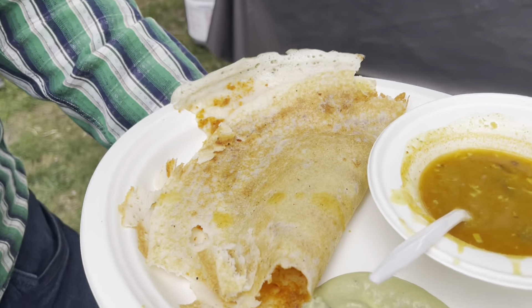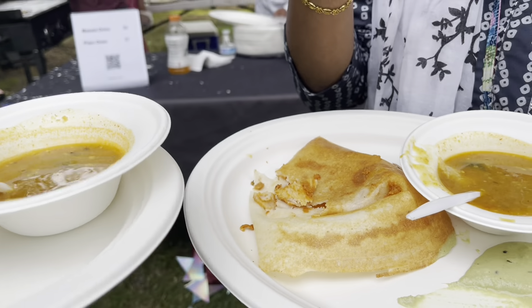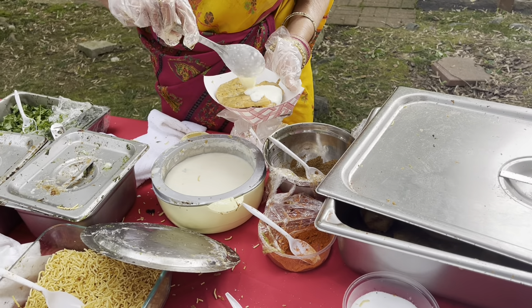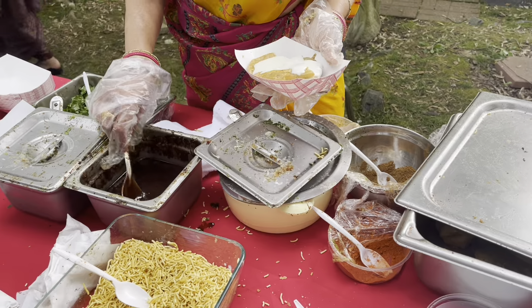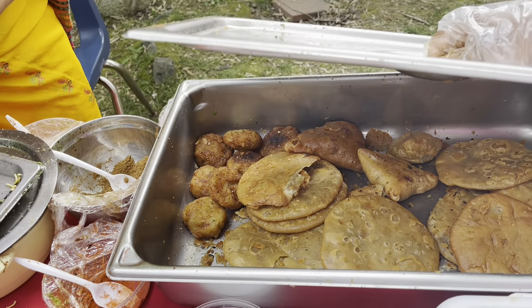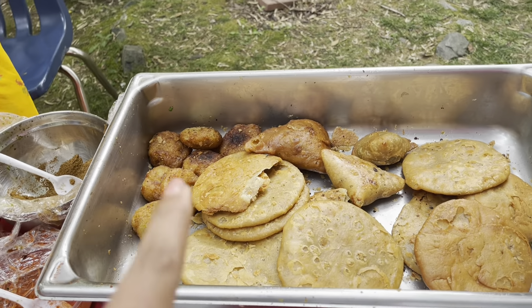Chutney and sambar is very good, and there are chaat items here in this stall — samosa, alu tikki, and kachori chaat. This taste is very good. Samosa, alu tikki — these can also be made on the side.